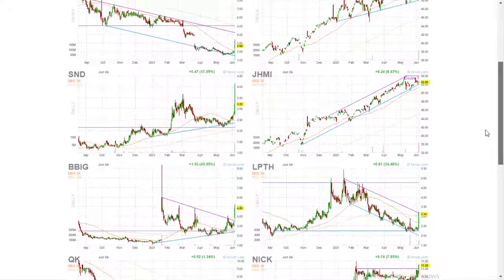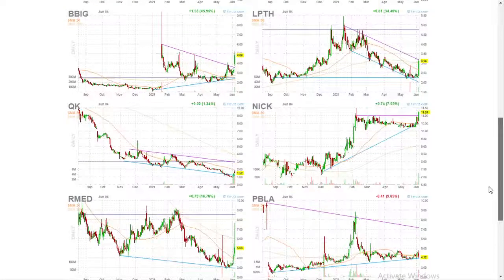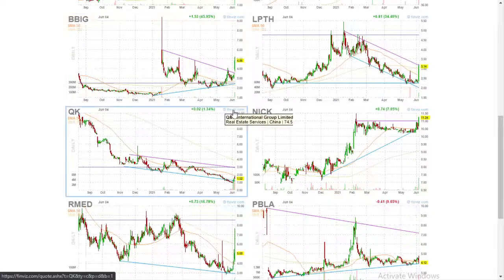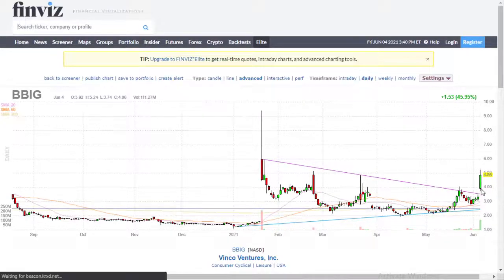So what we're looking for is volume — lots of volume at a support or resistance. Right here, BBIG, Vinco Ventures. Let me just click on it and I'll show you. So we have a big green volume candle and then we have a big green price candle. So lots of volume, jump in price.